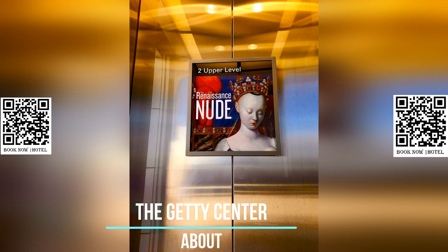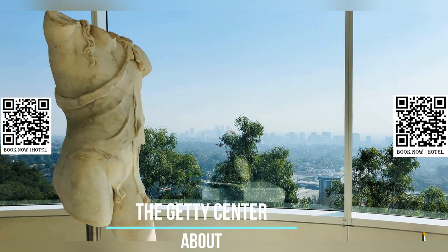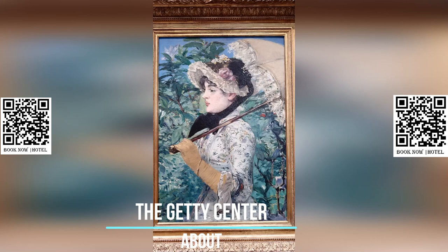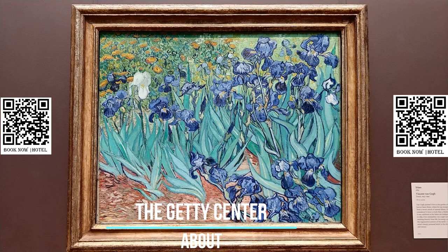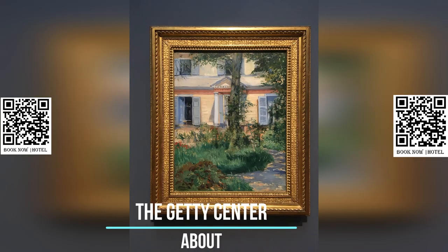The Getty Center in Los Angeles, California is a renowned campus of the Getty Museum and other programs of the Getty Trust. Open to the public on December 16, 1997, the center is known for its striking architecture, beautiful gardens, and panoramic views of Los Angeles. It is located in the Brentwood neighborhood and attracts approximately 1.8 million visitors annually, making it a popular destination for art and culture enthusiasts.